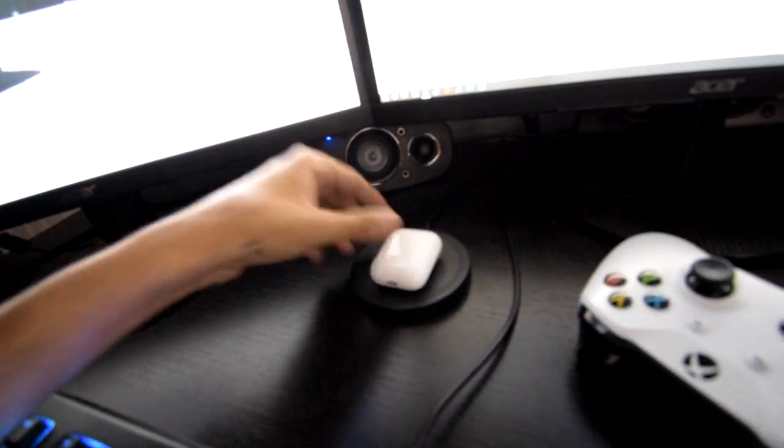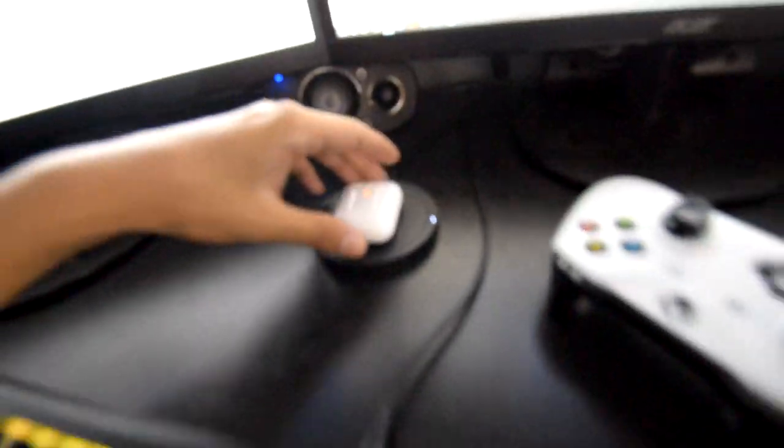These are second generation AirPods, so they come with wireless charging, which actually works with this wireless charger on my desk. That's a neat bonus.